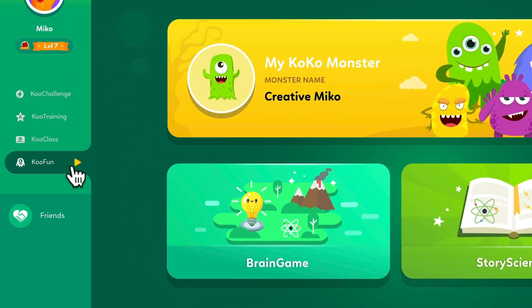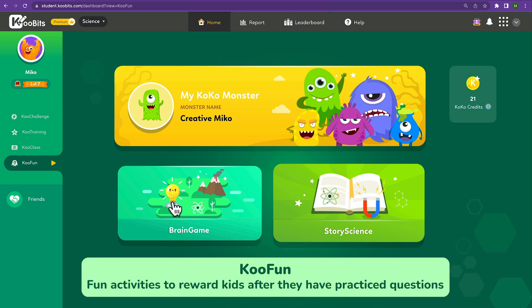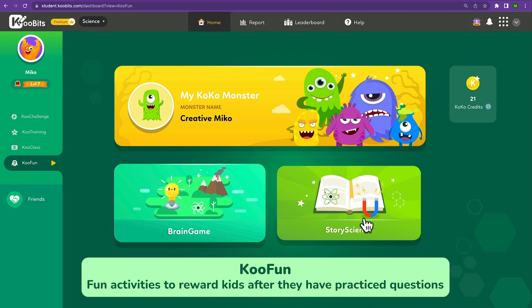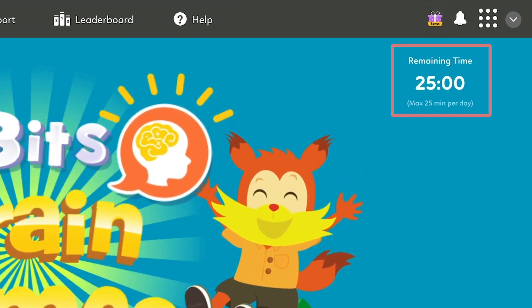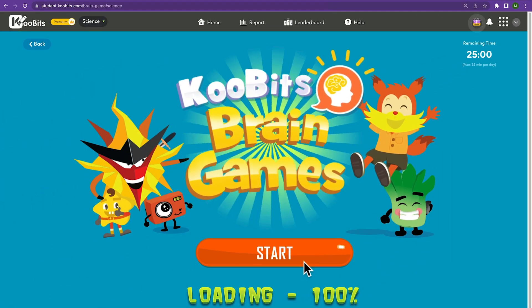Lastly, we have CoolFun, which includes brain games and story science. These are fun activities to reward kids after they have practiced questions. Games are limited to 25 minutes a day to ensure healthy screen time.